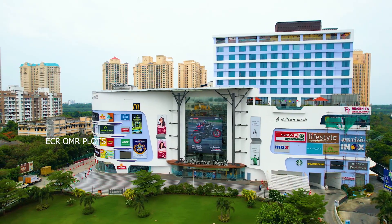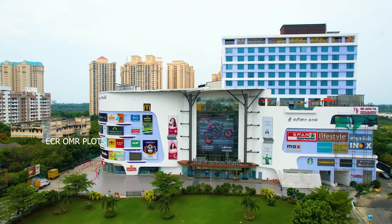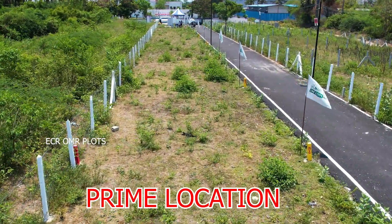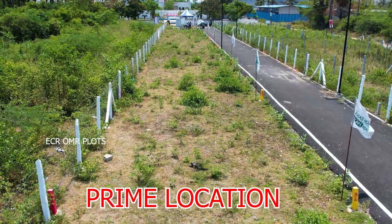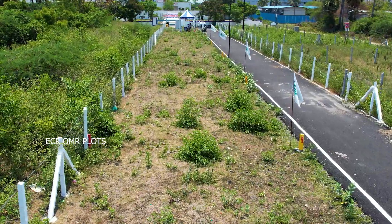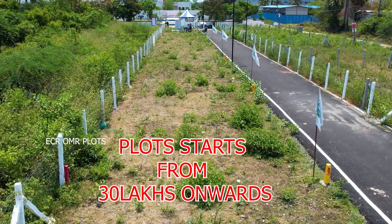In a 30 lakhs budget, you will be able to get a land of 800 square feet. If you want to get an apartment, you will need 50 to 60 lakhs. But if you want a plot of 800 square feet, you can get it within a 30 lakhs budget. This is a great opportunity.